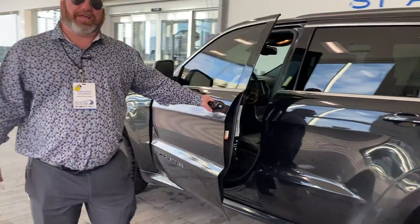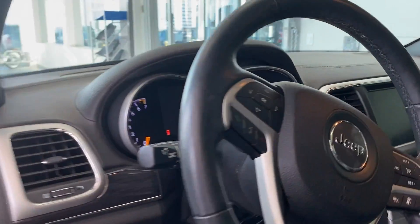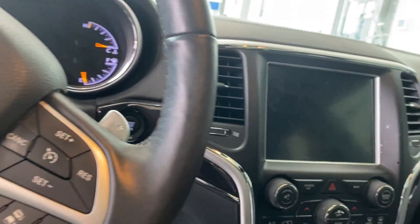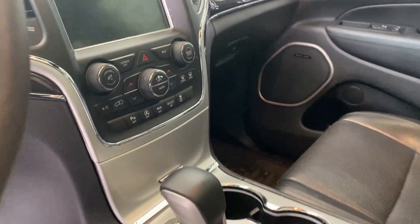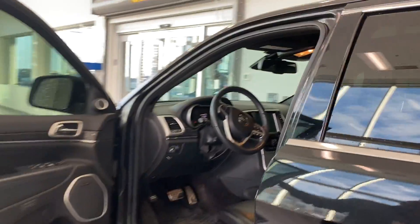This also has key proximity door opening, and it comes with adaptive cruise control. Power seats of course, and heated and vented front seats. Also heated back seats.